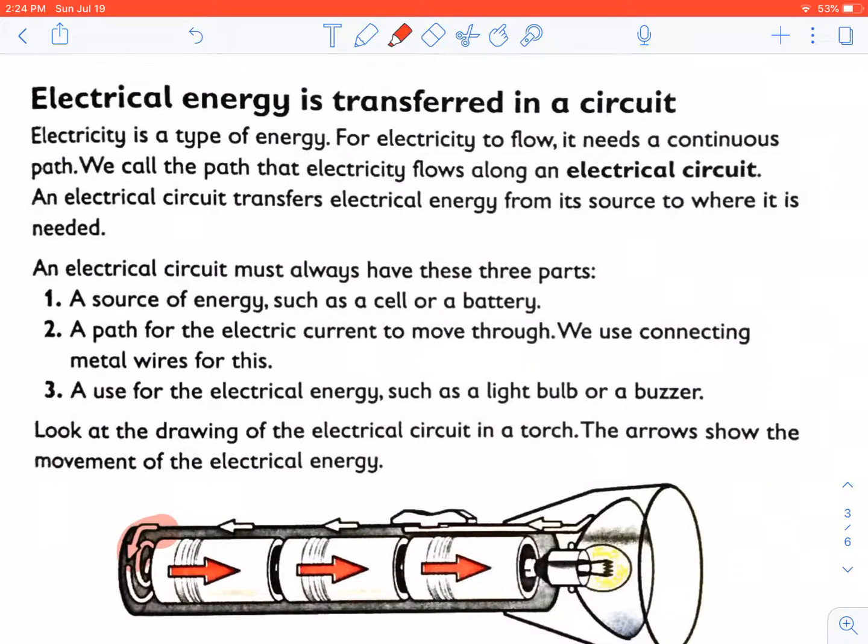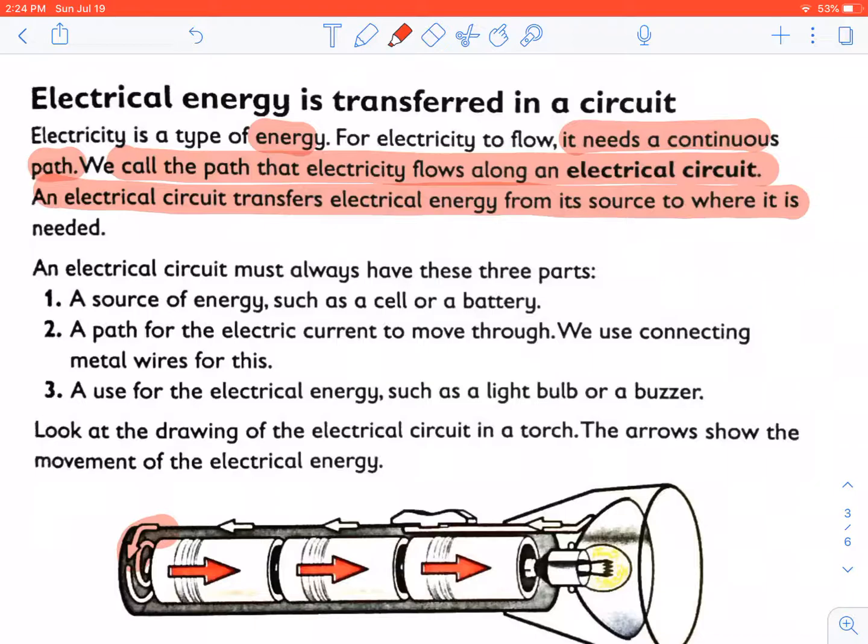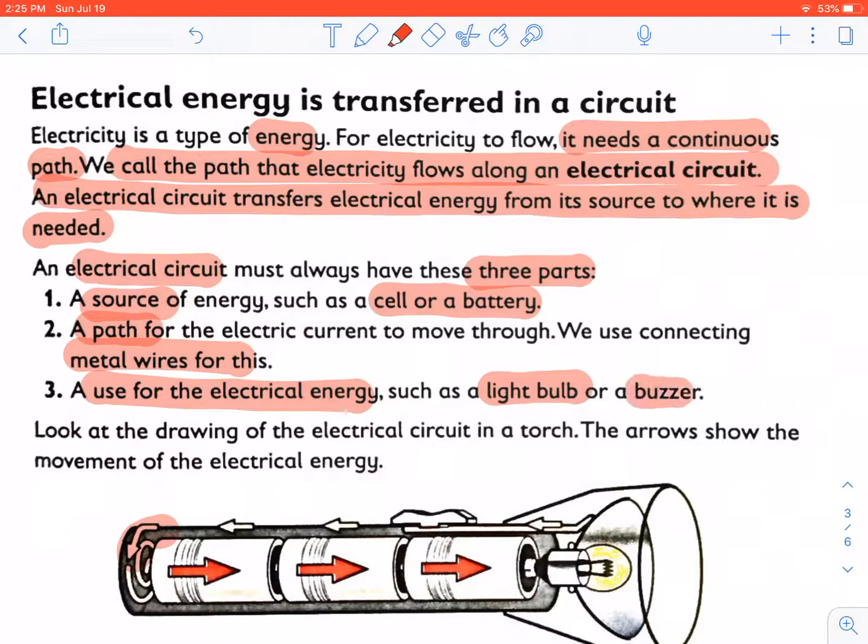Electrical energy is transferred in a circuit. Electricity is a type of energy. For electricity to flow, it needs a continuous path. We call the path that electricity flows along an electrical circuit. An electrical circuit transfers electrical energy from its source to where it is needed. An electric circuit must always have three parts: the source of energy, the path for the electric current to move, and the use for the electrical energy. The source of energy would be your cell or battery, the path would be your metal wires, and the use for electrical energy would be your light bulb or a buzzer.